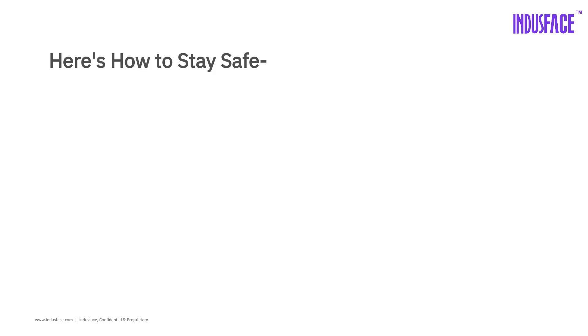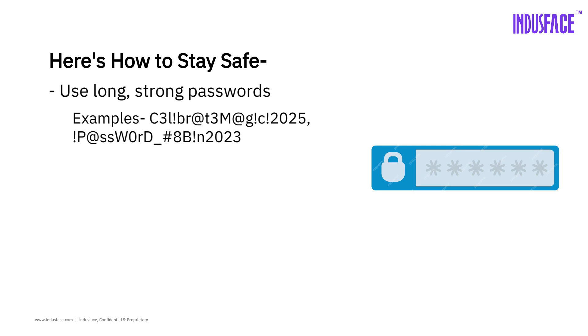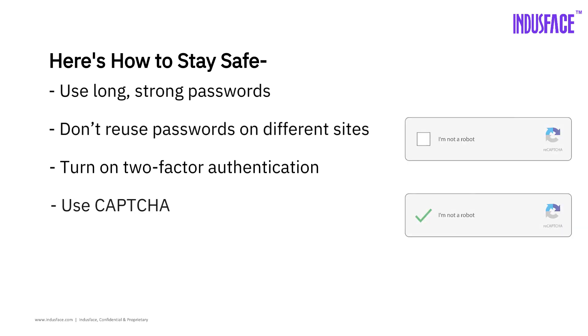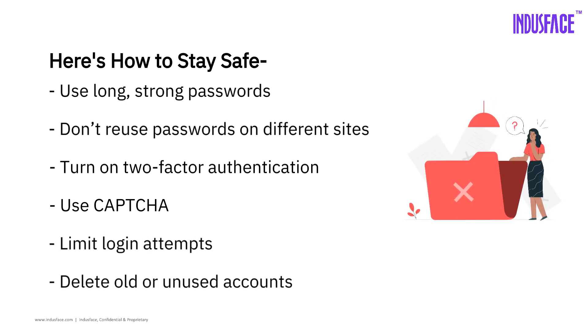Here's how to stay safe. Use long, strong passwords — mix numbers, letters, and symbols. Don't reuse passwords on different sites. Turn on two-factor authentication. Use CAPTCHA; those annoying puzzles actually help. Limit login attempts and delete old or unused accounts.